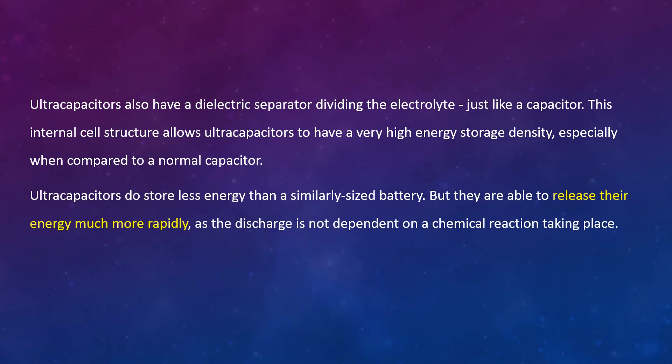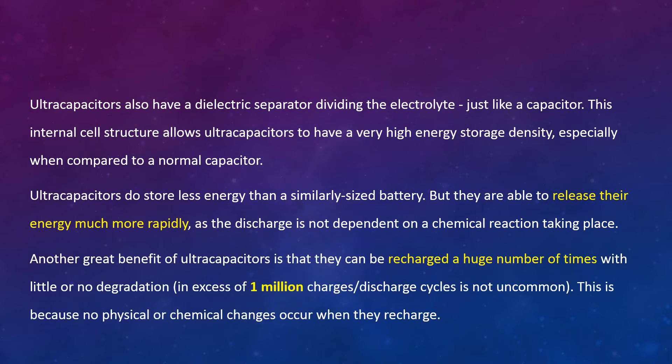Ultra-capacitors do store less energy than a similar-size battery, but they are able to release this energy much more rapidly as the discharge is not dependent on a chemical reaction taking place. Another great benefit of ultra-capacitors is that they can be recharged a huge number of times — in excess of 1 million charge and discharge cycles — with little or no degradation, because no physical and chemical changes occur when they recharge.